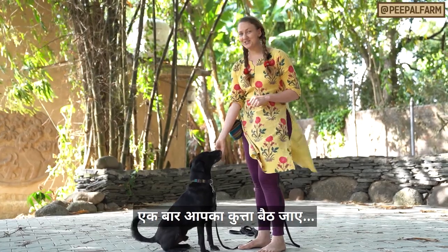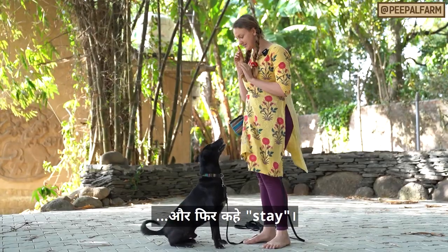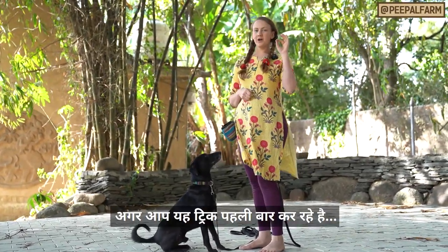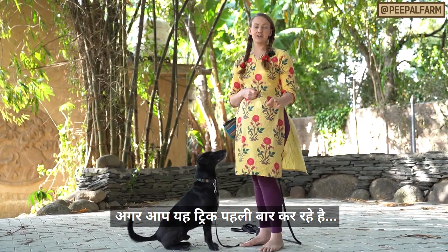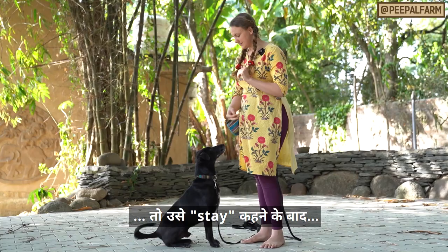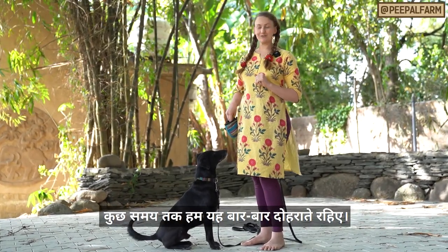Once you have your dog into a sit, ask them to watch you. Watch me. And then say stay. Yes. Good boy. You want to only wait a fraction of a second the first time. As soon as they stay in their sit and don't move, you say yes and give them the treat.